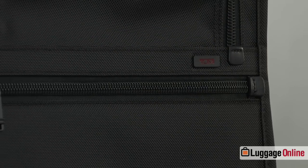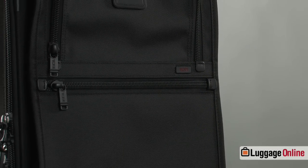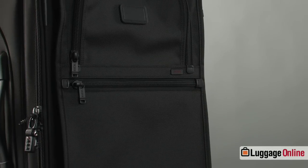Hello, my name is Jeff and I'm here with LuggageOnline.com and today with me is the Tumi Alpha Collection. Tumi has been around for over 30 years and are known for their high quality. Many consider them to be the best of the best and they are the top choice among business travelers.